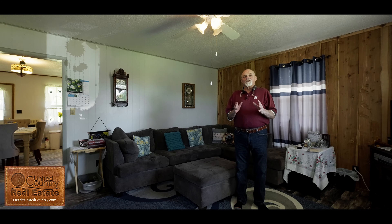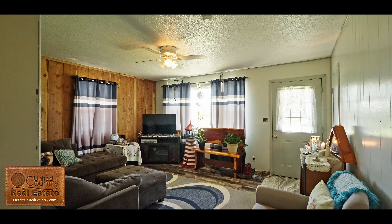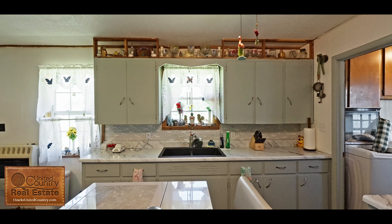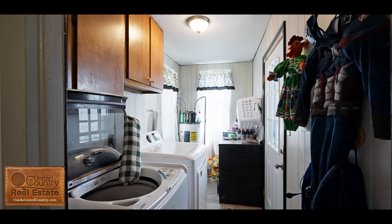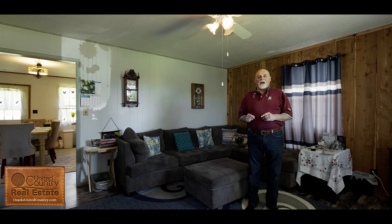This 1,200 square foot, 3 bedroom, 1 bath home features a recently remodeled kitchen and bath and laminate flooring. The roof was replaced with metal roofing only a year ago.